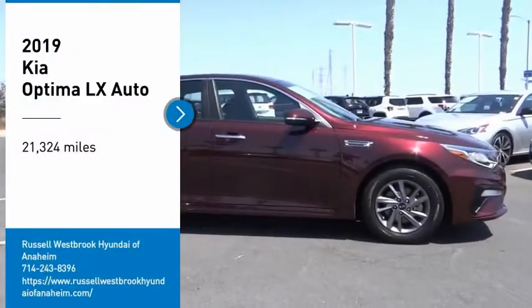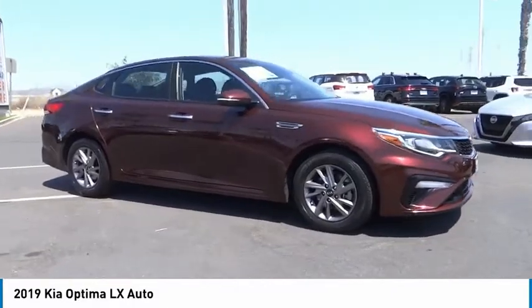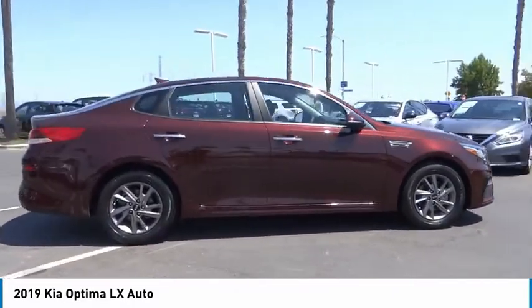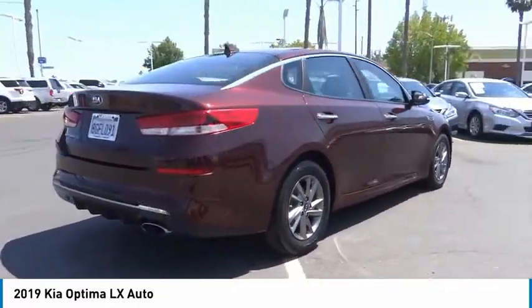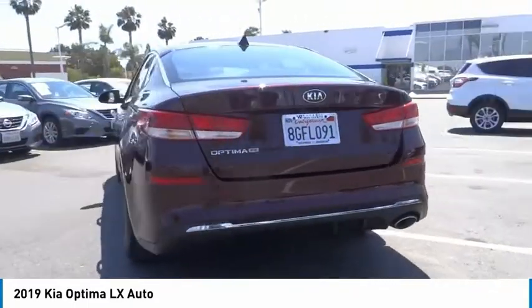Looking for the right vehicle? Check out the 2019 Optima. The all-new Kia Optima offers a new level of style and performance features from Kia. The Optima also features engine management systems like direct injection and turbocharging, which enhance performance without sacrificing fuel efficiency.